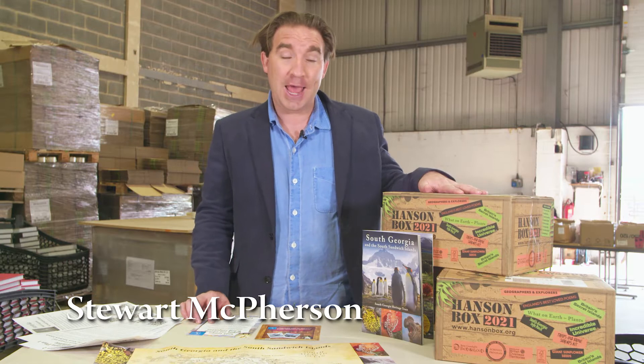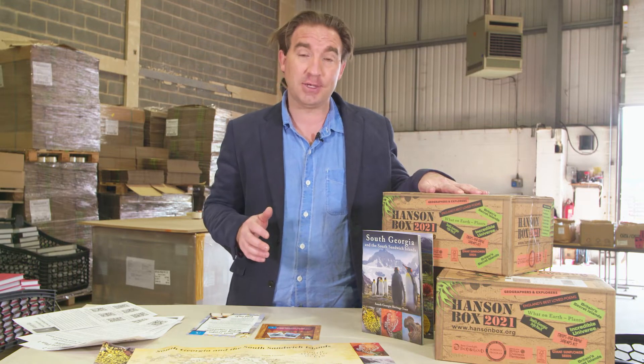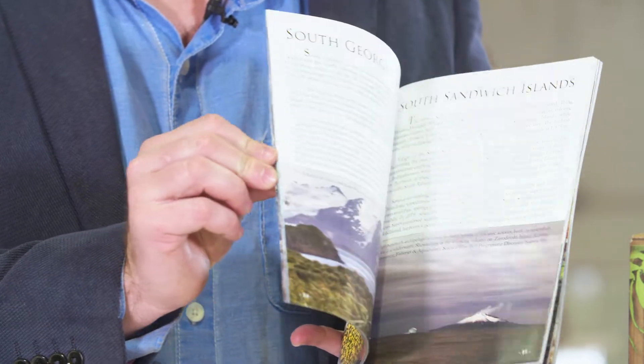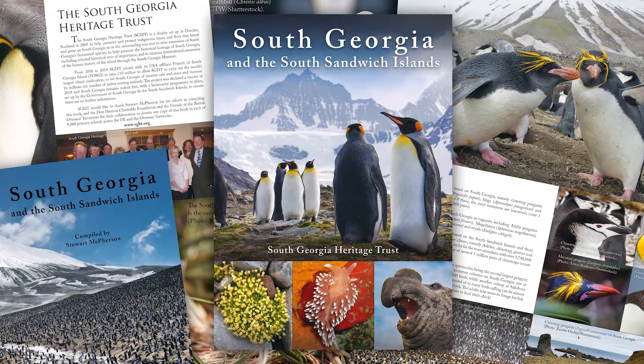The 2021 Hansenbox includes an activity kit concerning South Georgia and the South Sandwich Islands. This is brought to you in partnership with the South Georgia Heritage Trust. The activity kit includes a booklet that explores South Georgia and the South Sandwich Islands heritage, history, and wildlife and conservation.